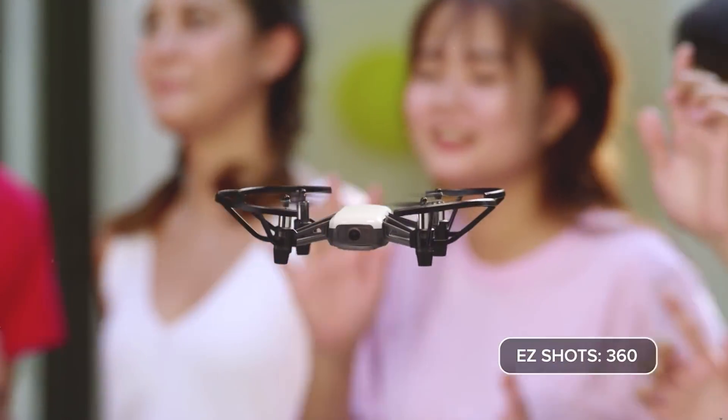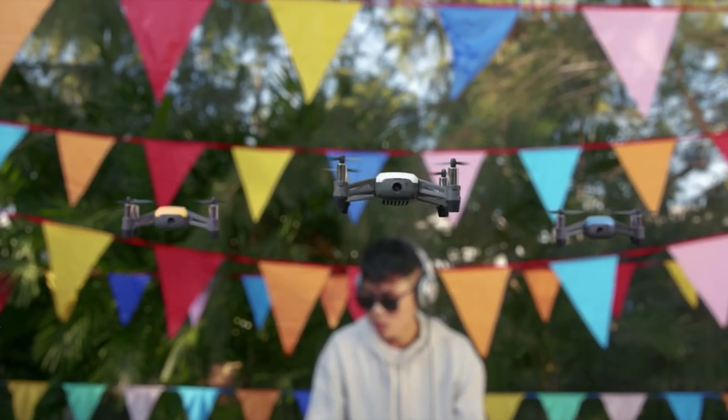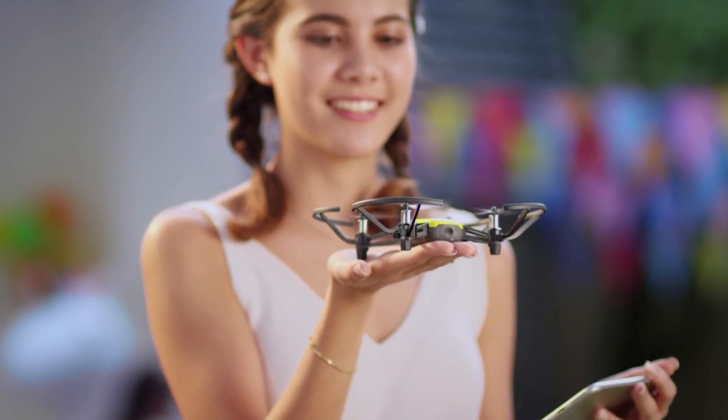It very much reminds me of the DJI Spark, as it has the same shape and is just a bit smaller, so it fits in your pocket even better. It has a 720p camera on the front, which is fixed — you cannot rotate the camera itself. It promises to stay in the air for roughly 13 minutes, but honestly it will probably be about 9 to 10 minutes. It has a range of 100 meters, which for a toy drone is perfectly acceptable.